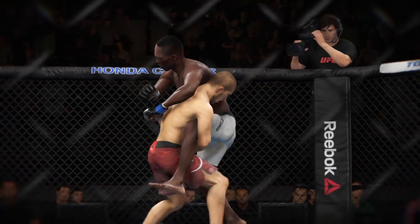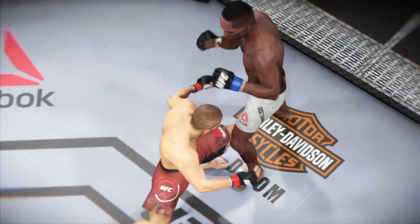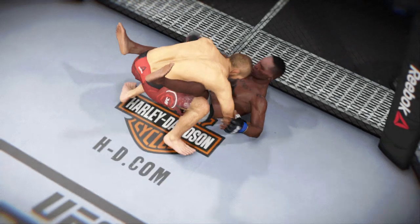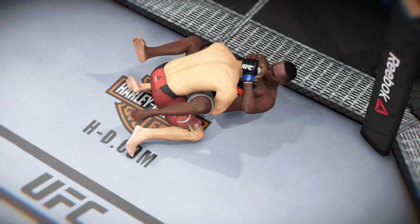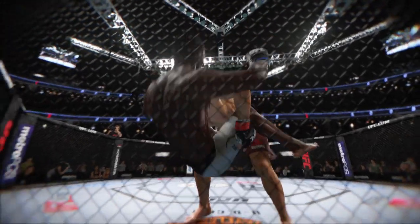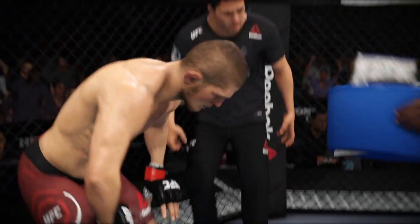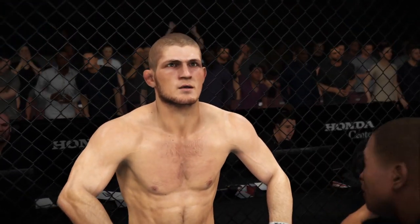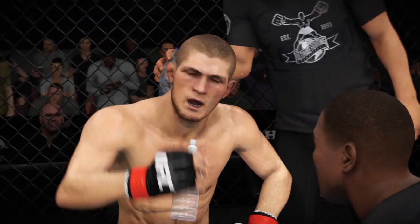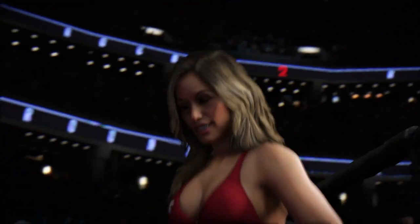Here's a nice single leg takedown, and here we see perfect timing with this double — let's look at that from another angle. Lots of action in that round. One fighter is not even breathing hard while the other can't even sit up in his chair. The lovely Brittany Palmer getting the round one assignment.